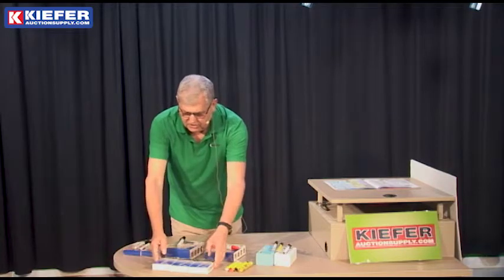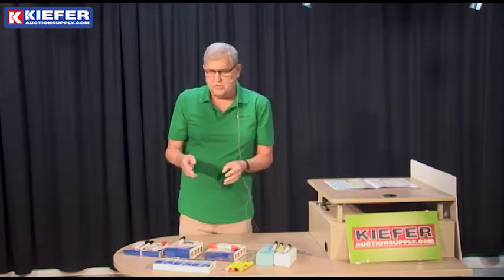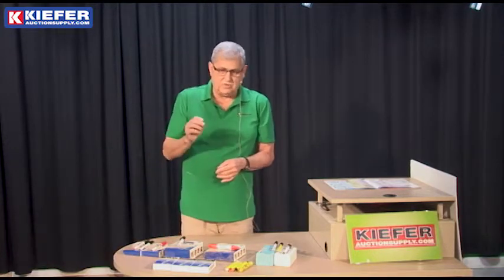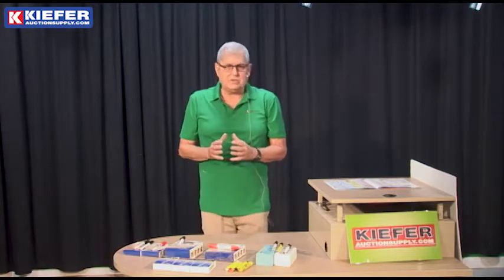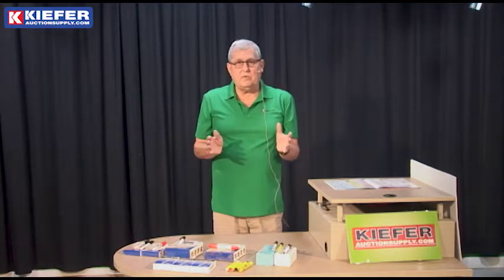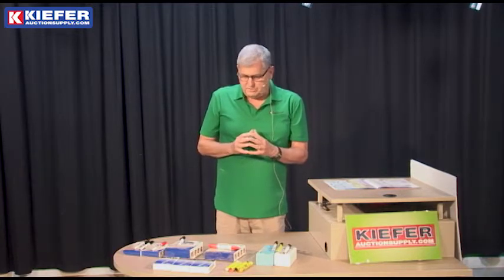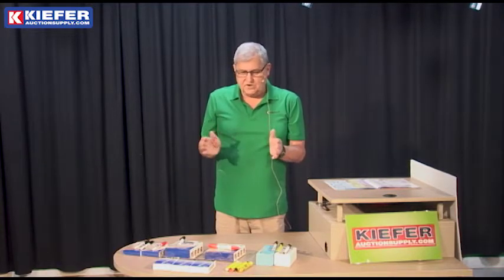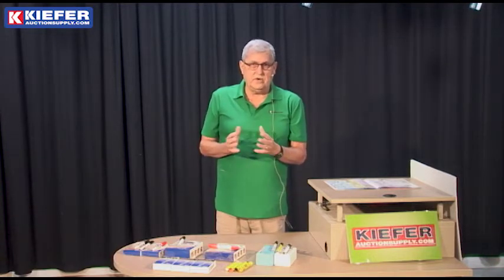We have a lumber marker in red, white, and yellow, and we have the tire marker — it's the same type of marker, meant for marking on rubber. The Mark-All line is probably our best-selling industrial line. We've had it for 30 years and are very pleased to be a distributor for them. We've got a very broad line to help you with your next auction or industrial event.